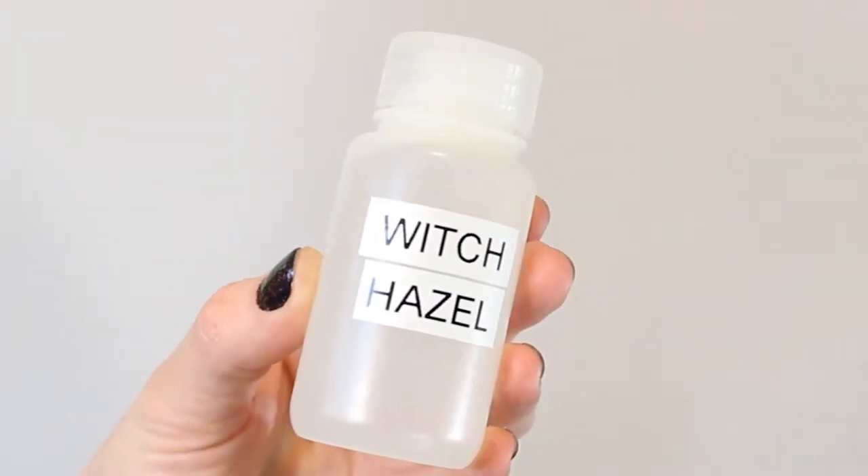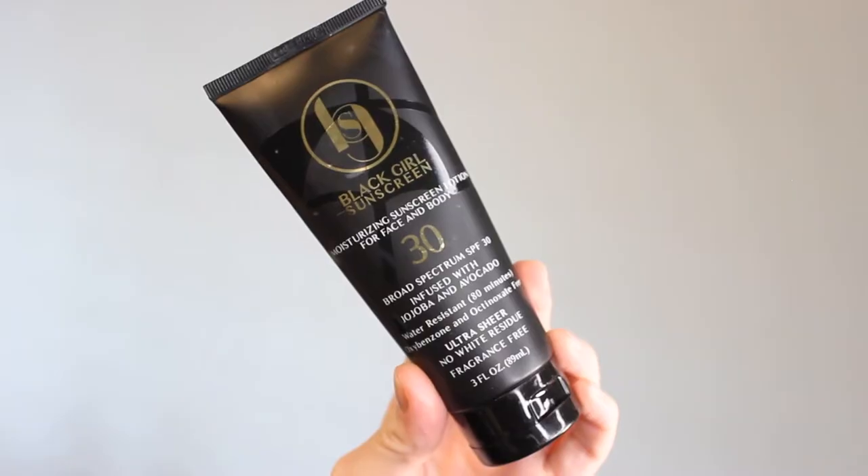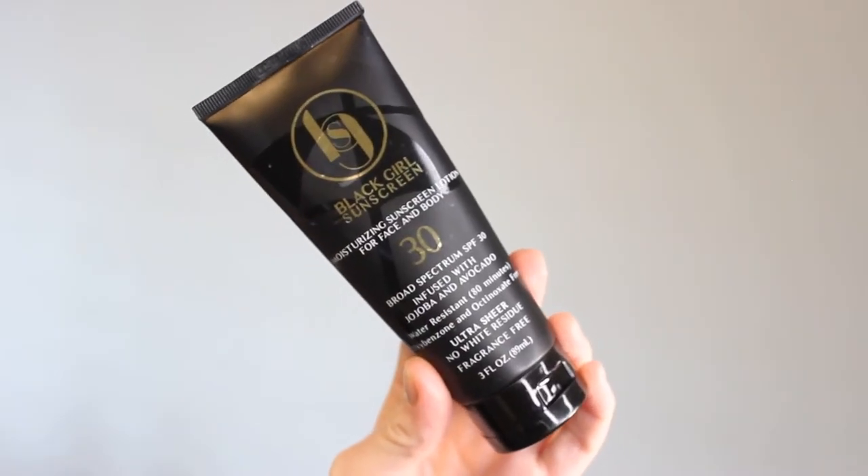First I'm going to prep her skin with a little bit of witch hazel to get off any oils or dirt. I'll just show part of the skin prep — I've done a bunch of skin prep in other videos but these two steps are really important. The other important step is sunscreen because we will be doing this photo shoot outside and I want to protect her skin from harmful UV rays. Always wear your sunscreen.